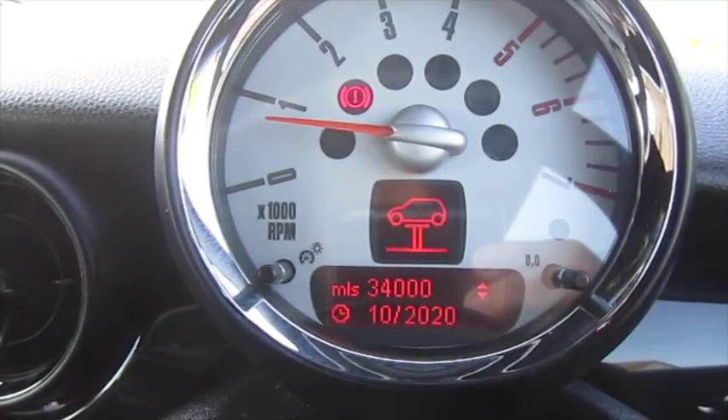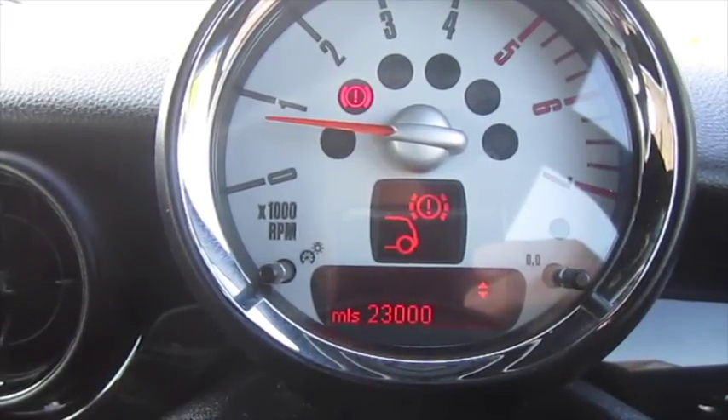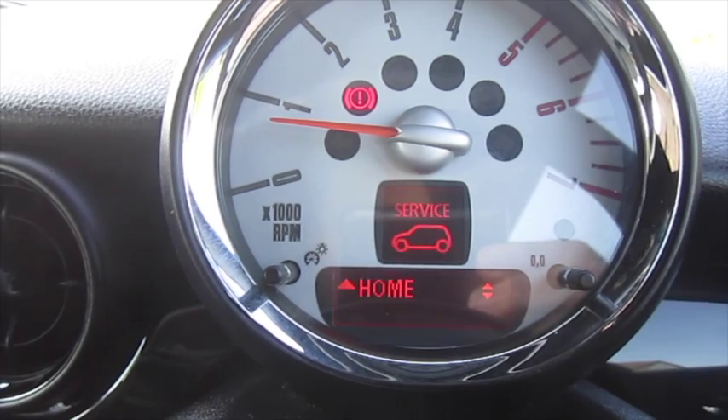The inspection service is due in 34,000 miles or October 2020. Rear brakes have around 23,000 miles remaining, the front around 31,000 miles remaining, and the DPF additive in 50,000 miles.